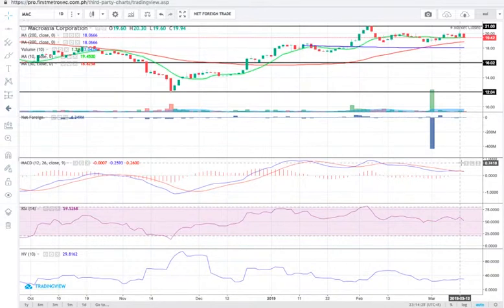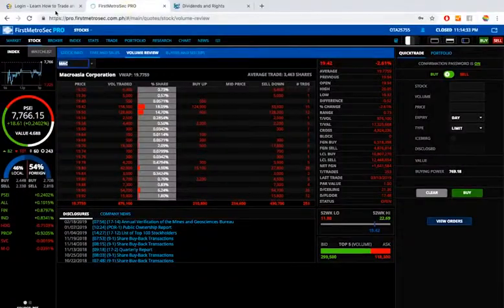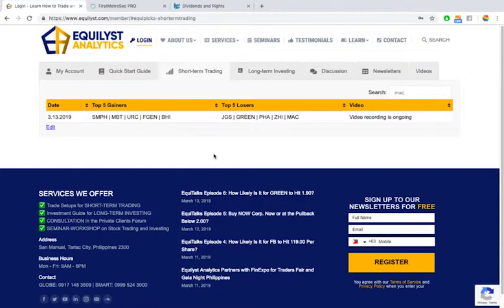That's my overall sentiment and recommended plan of action for MAC. Today I was able to discuss 10 different stocks. I hope you've learned something and are prepared for tomorrow, especially if you have one or more of these stocks. If you're in the planning stage and wondering what I have to say about any of these names, you've now heard my analysis, overall sentiment, and trade setups.